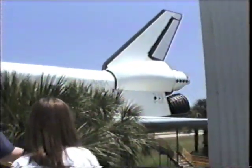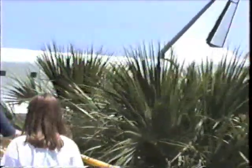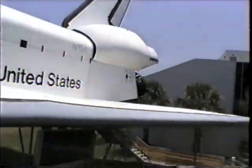Oh, this thing is big. It's such an engine. We're going in. Look how high we are.